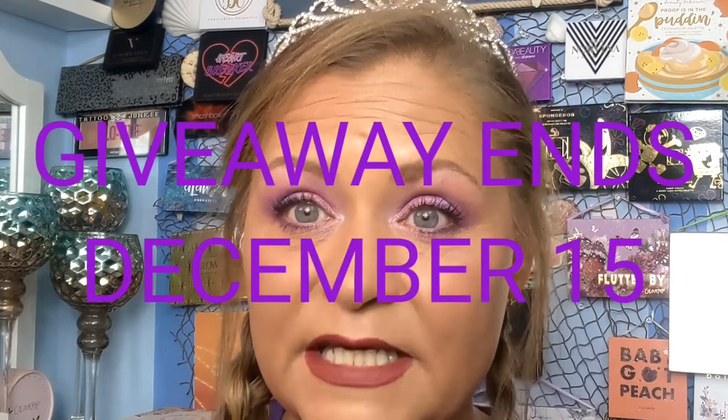Final rules of the giveaway: like the video, make sure you're subscribed, leave a comment down below of something good that has happened this year, and leave your Instagram handle. Out of the comments, my family and I will pick 10 people, message them on Instagram asking why that good thing was so meaningful, get it down to five, put them in the basket, and do the drawing. This giveaway closes December 15th.